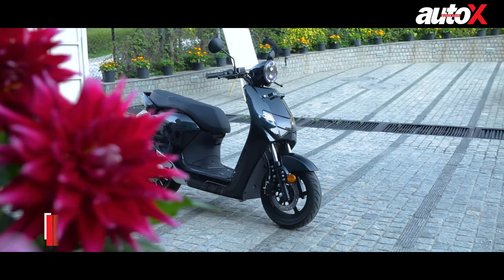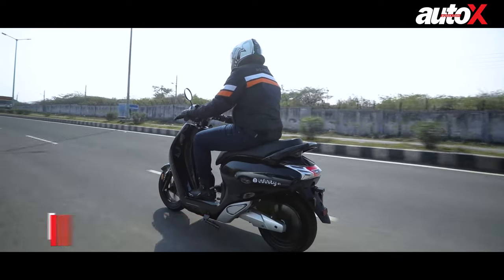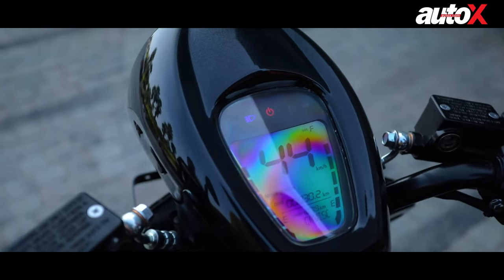On a full charge, Bounce Infinity claims the E1 can ride up to 85km, but in the real world, expect the range to be around 65km in Eco mode and about 55km in Power mode.